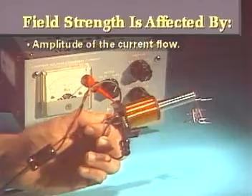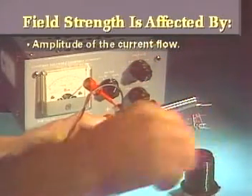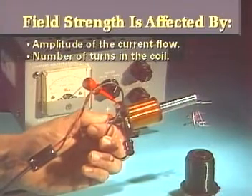Another way to strengthen an electromagnet is to add more turns to the coil. As more turns are added, the flux lines produced by each new loop are added onto the preceding lines.